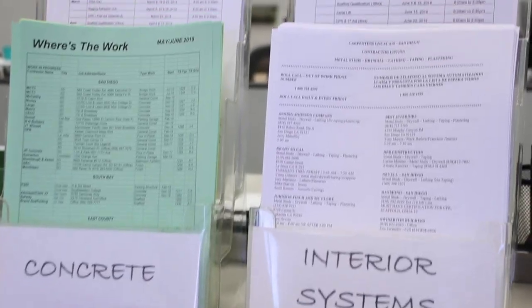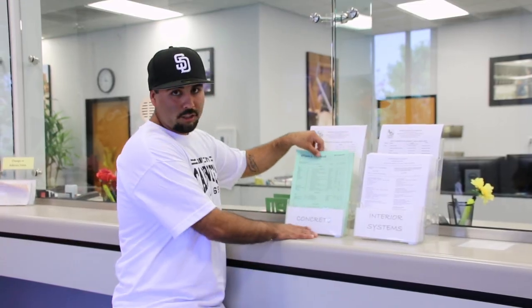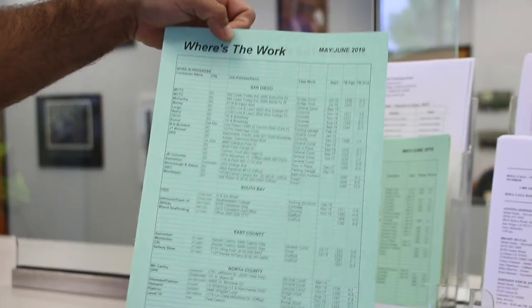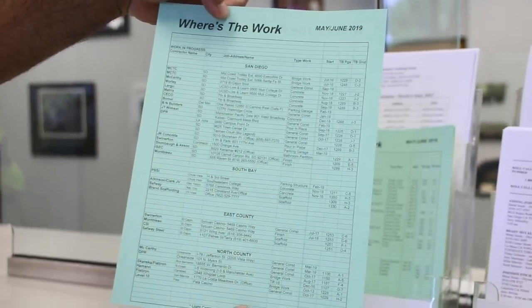For our apprentices and our journeymen who are out of work, we have a list here in our office. For the concrete guys, we've got a list of all the job sites that we have going on right now. All you've got to do is come in, take a look at it, and go through any of the jobs that you might be interested in joining.